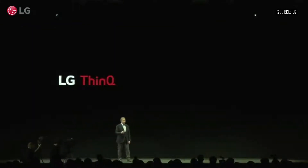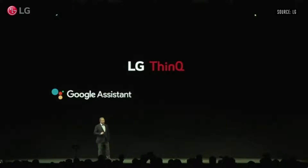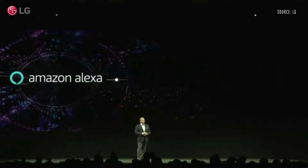We built the Google Assistant into our 2018 TVs, bringing a totally new user experience. But this year we're excited to announce we've further expanded our AI partnership to include Amazon Alexa. Users can set up their ideal Alexa routine, enjoy an Alexa experience when they play music, check the weather, or enjoy a much easier shopping experience.